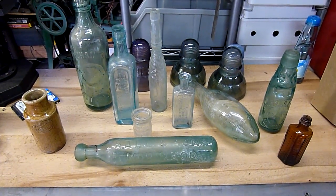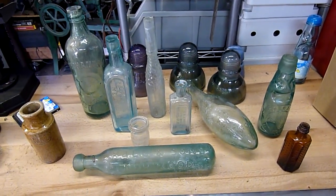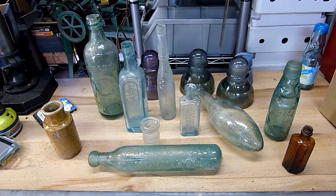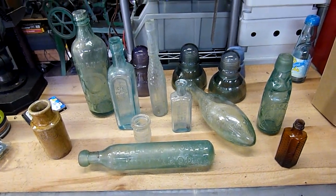G'day folks, this is a little video for Billy from losttreasure.com.au, YouTube name losttreasure.com.au. Links in the description.